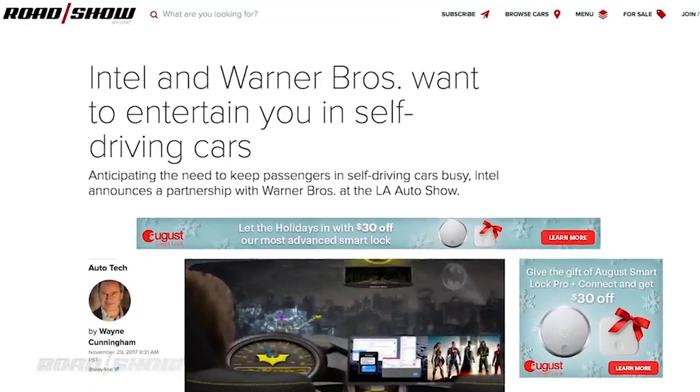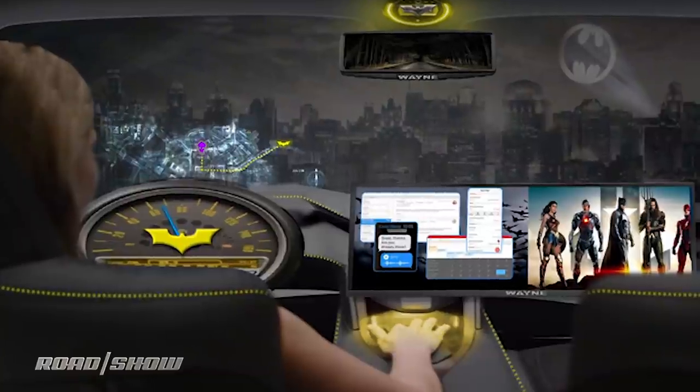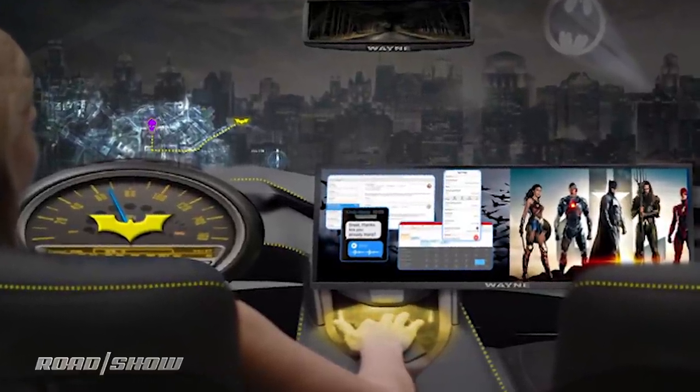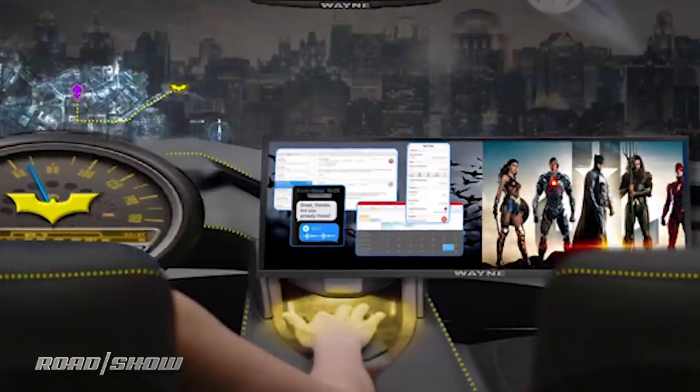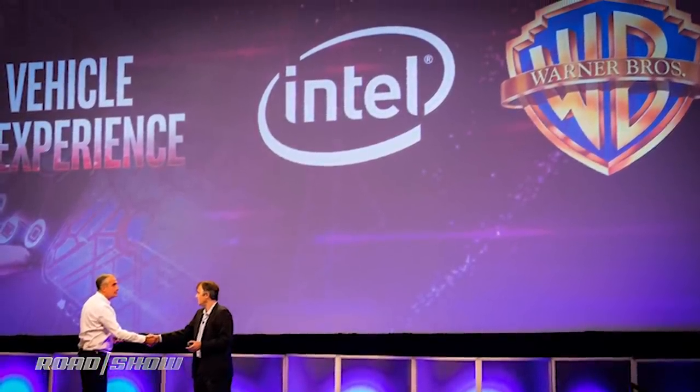The announcement that came most out of left field was from Intel and Warner Brothers. They will partner to offer movies, TV shows, games, and even augmented reality in autonomous cars built on Intel tech. It's the first major partnership of its kind.